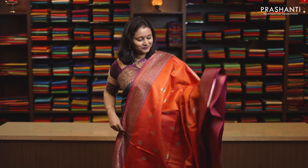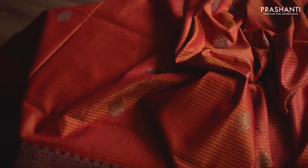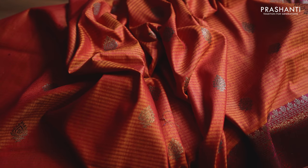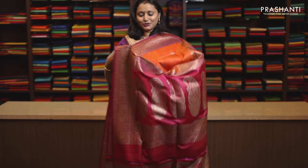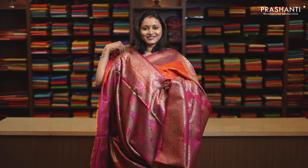First one for today, it's a very pretty orange with pink combination, traditionally woven Banarasi borders in floral pattern on either sides. The body has floral zari woven buttas and antique gold running throughout the Sari. Rich antique zari woven pallu, and this has got a brocade blouse in pink, priced at Rs. 11,690.